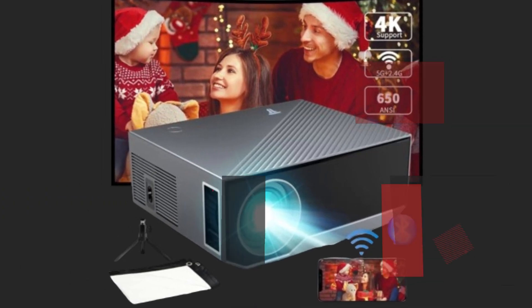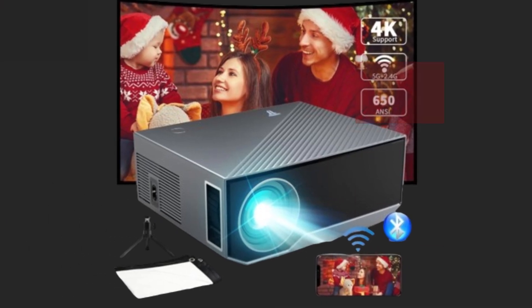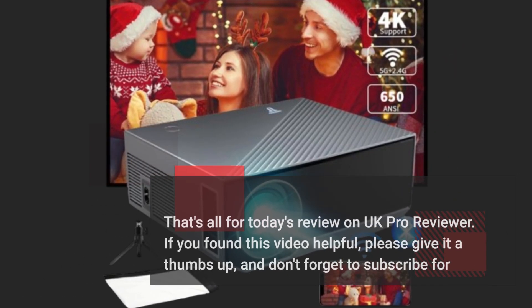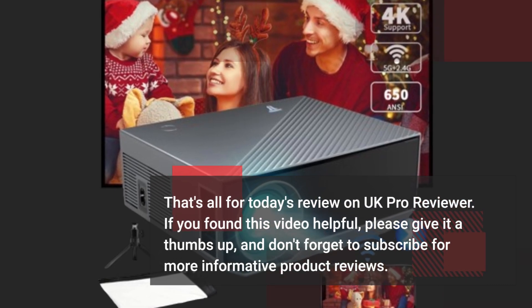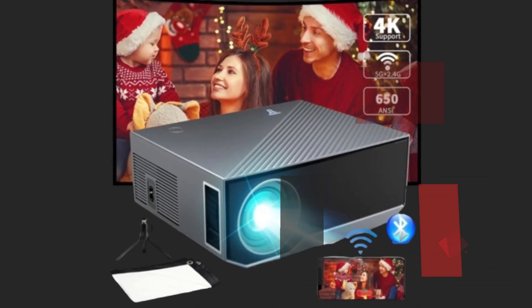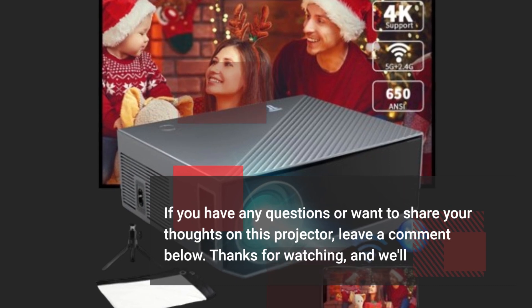Don't forget to check it out on Amazon and take your entertainment to the next level. That's all for today's review on UK Pro Reviewer. If you found this video helpful, please give it a thumbs up, and don't forget to subscribe for more informative product reviews. If you have any questions or want to share your thoughts on this projector, leave a comment below.